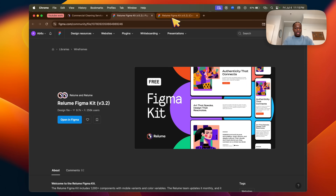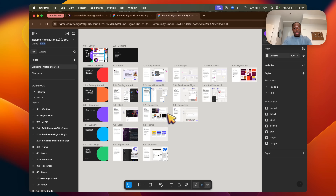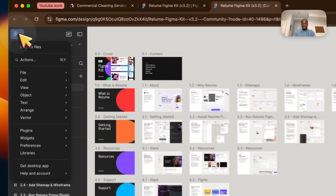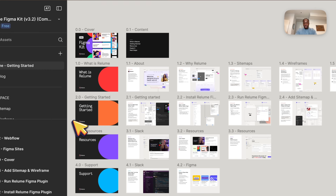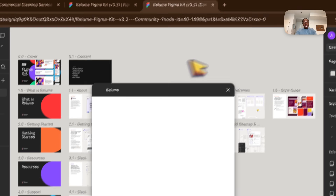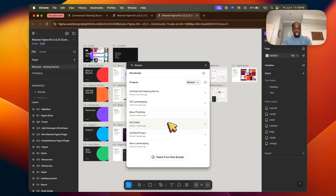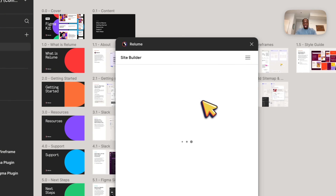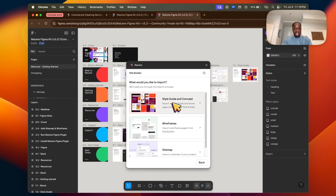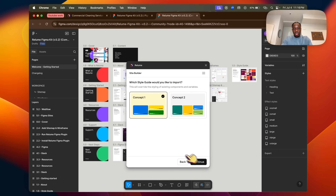It'll take a couple seconds to load. I already have the plugin downloaded — click 'Run Plugin' and it'll download automatically. In my case, I go to the top left main menu, then Plugins, and click Reloom. The Reloom plugin pops up — just log in, find your recent projects, click on the project we have, select 'Style Guide and Concept,' then Concept Number One, and hit Continue.